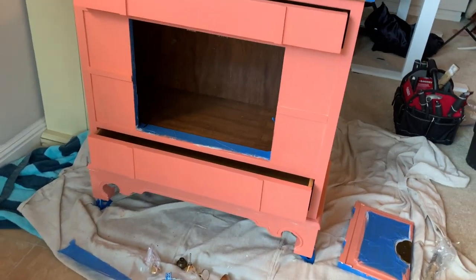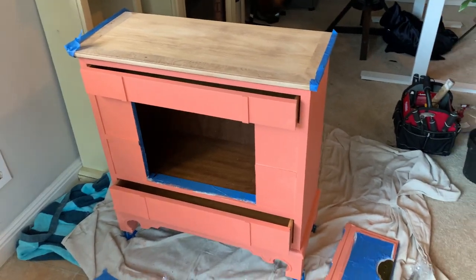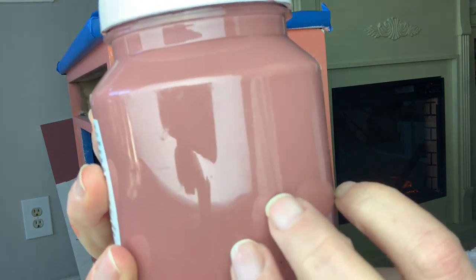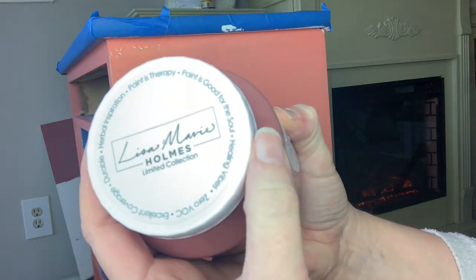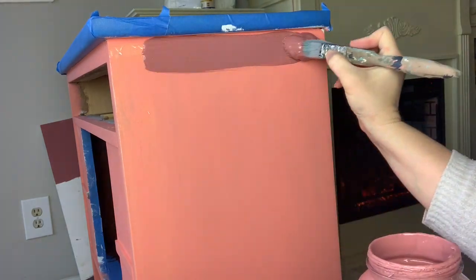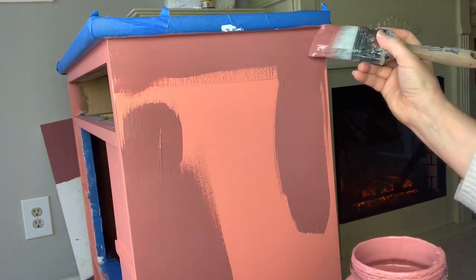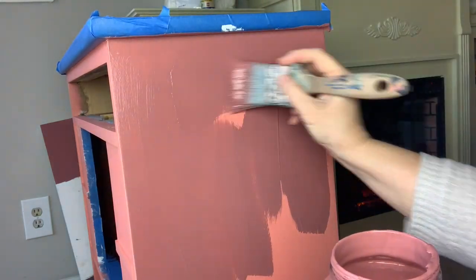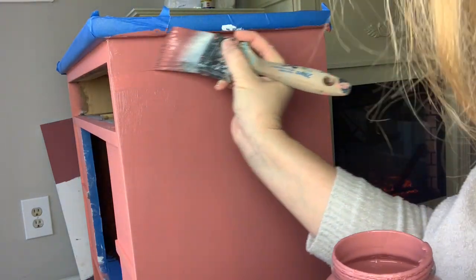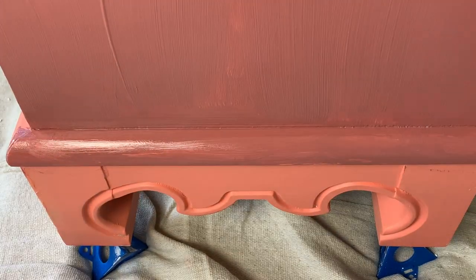Then I looked at it and looked and looked — and got out another color. May I introduce you to Enchanted Echinacea, also by Fusion as part of their designer collection by Lisa Holmes. Here's the truth: I loved the coral, but it just wasn't what I wanted for this piece. These two colors together look a bit like a toxic sunset, but using my squinty eye technique, I could see right away this was what I had been looking for. The first coat looked pretty rough because the coral color was peeking through and these two colors have completely different base elements and personalities. But I was convinced that once I got that second coat on, all would be well.